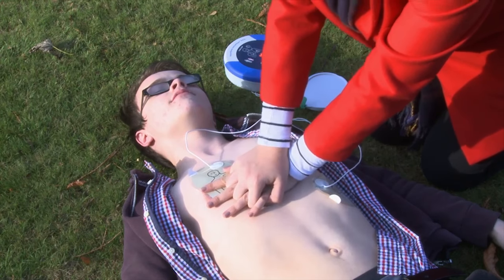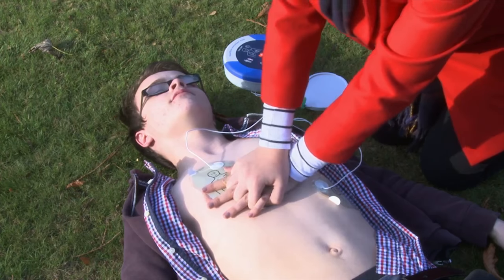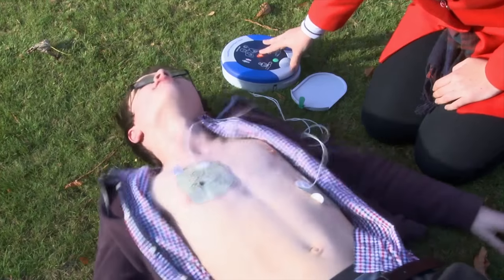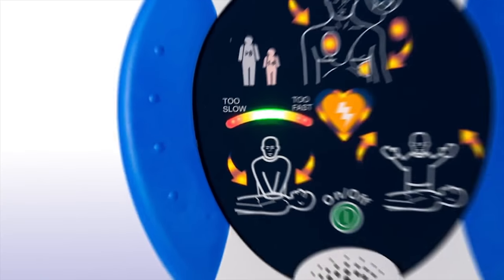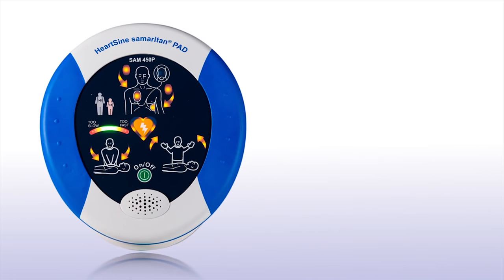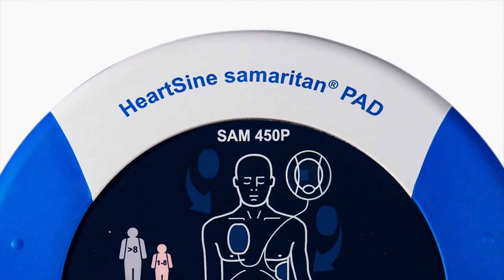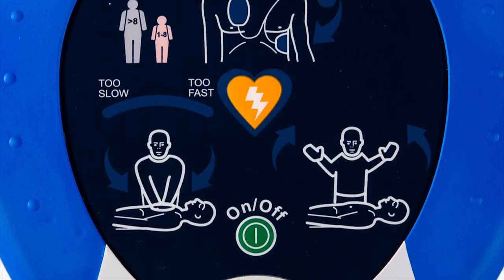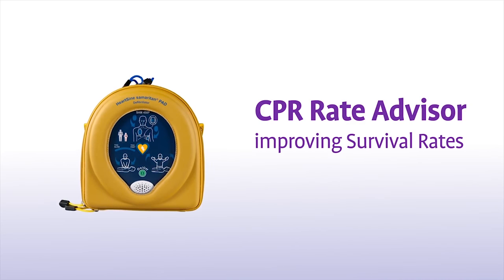CPR Rate Advisor is integrated within industry-leading HeartSign defibrillators, so a shock can be delivered if needed. Effective CPR, provided alone or in conjunction with a life-saving shock, can dramatically increase the chance of survival. As the Samaritan PAD is a defibrillator specifically designed for public access, all HeartSign defibrillators can be used with minimal training in any environment. Integrated CPR Rate Advisor helps improve compliance with CPR Rate and CPR Fraction guidelines while instilling more confidence in the rescuer, both of which help improve survival rates.